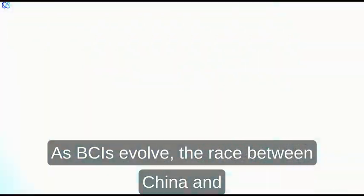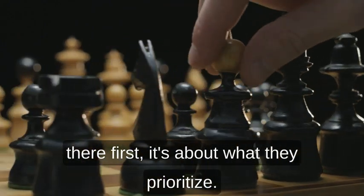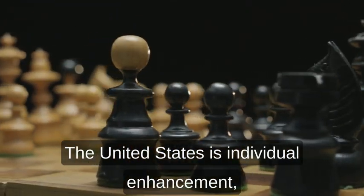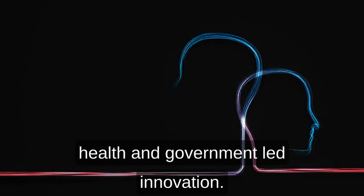As BCIs evolve, the race between China and the United States isn't just about who gets there first — it's about what they prioritize. The United States focuses on individual enhancement, cognitive freedom, and commercial applications. China emphasizes collective well-being, public health, and government-led innovation.